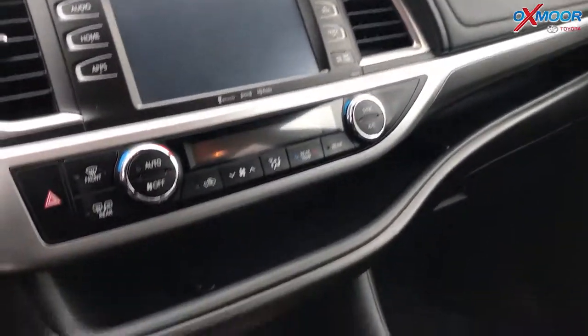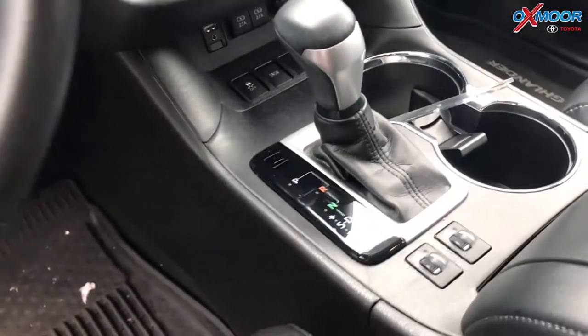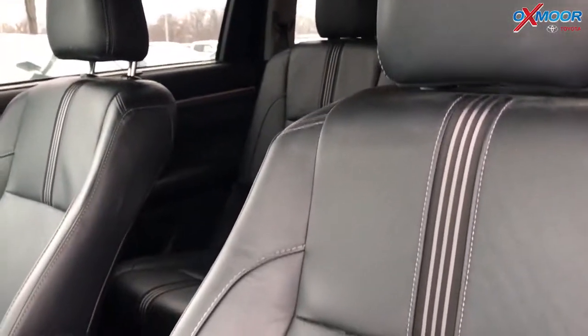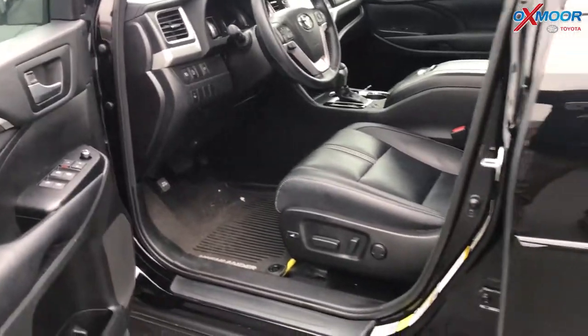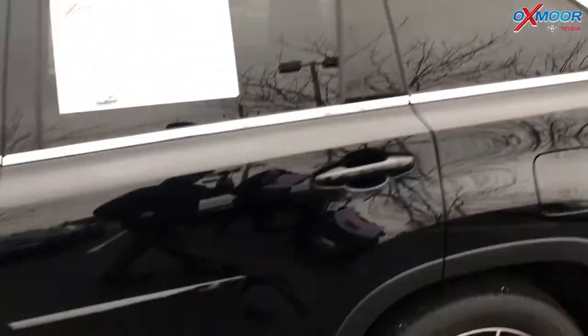There is heated leather seating. The vehicle had one owner and it does have a clean Carfax. The interior is black leather. Mileage is 18,207 and the price is $34,215.